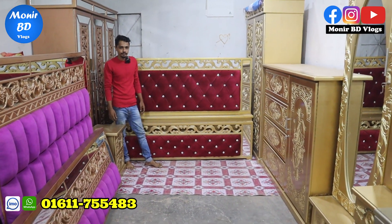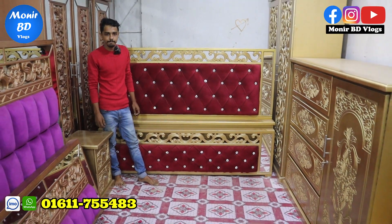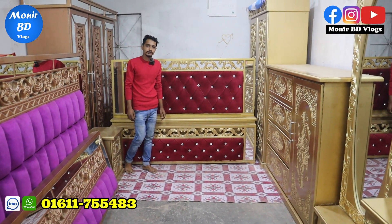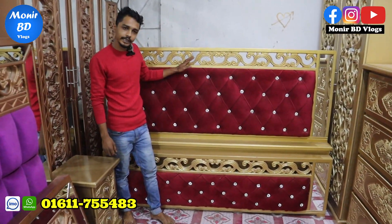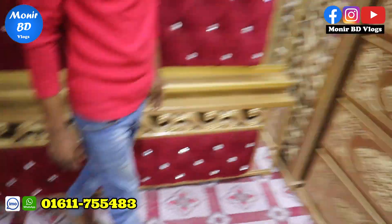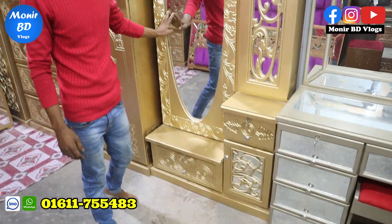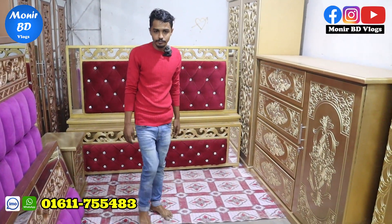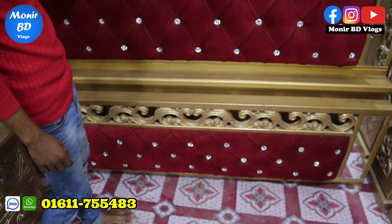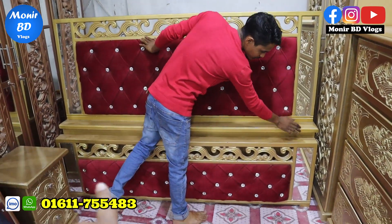So we get a big package for our bedroom. Then there are 30,000 taka packages at the same time. Some products will be free when you take this package. How do you buy items? It's a king size bed, a side table, a wardrobe, and a dressing table. If you want to buy something for the bedroom, you can also see the kitchen items.